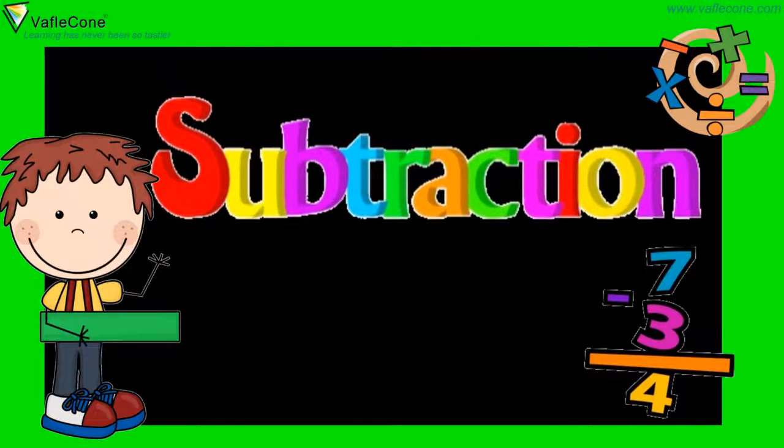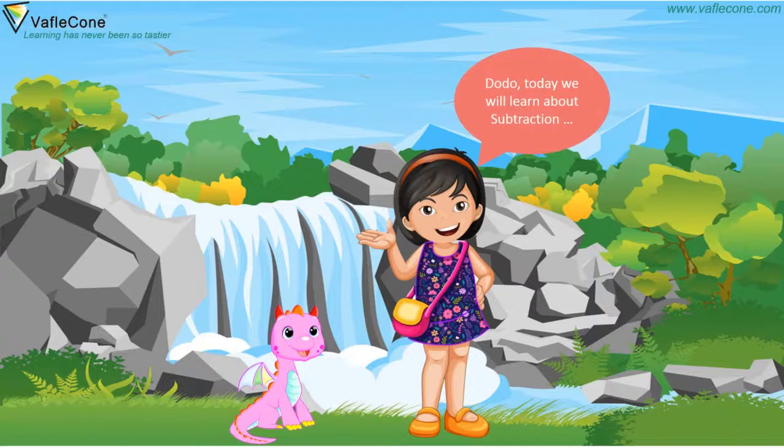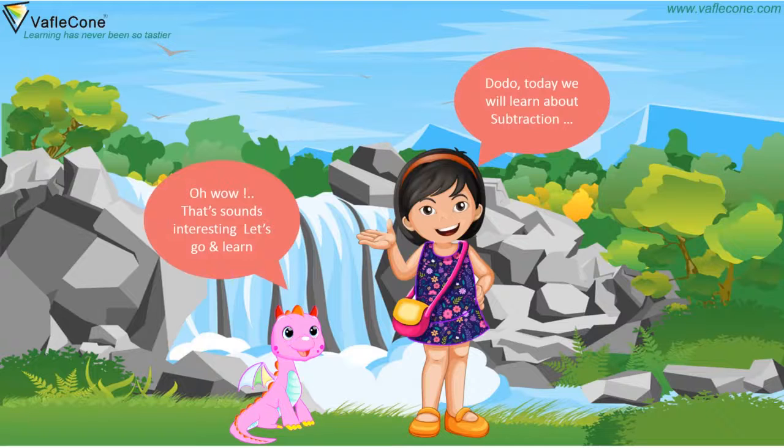Subtraction. Dodo, today we will learn about subtraction. Oh wow, that sounds interesting. Let's go and learn.